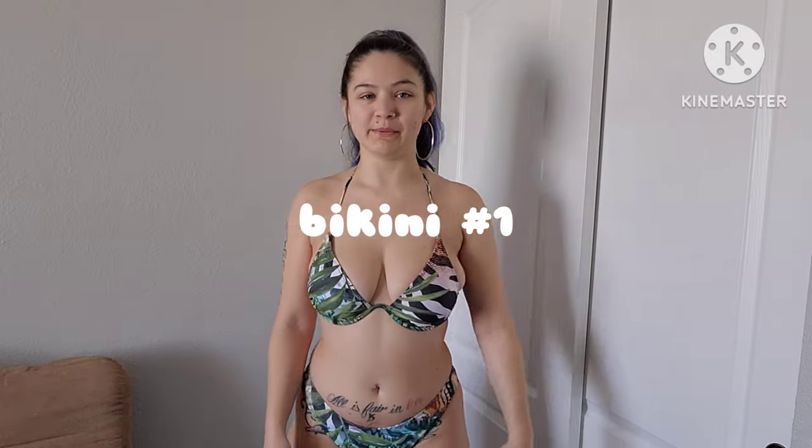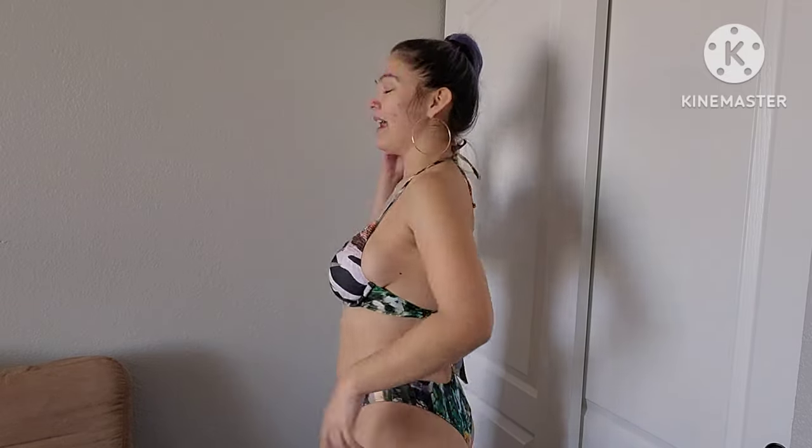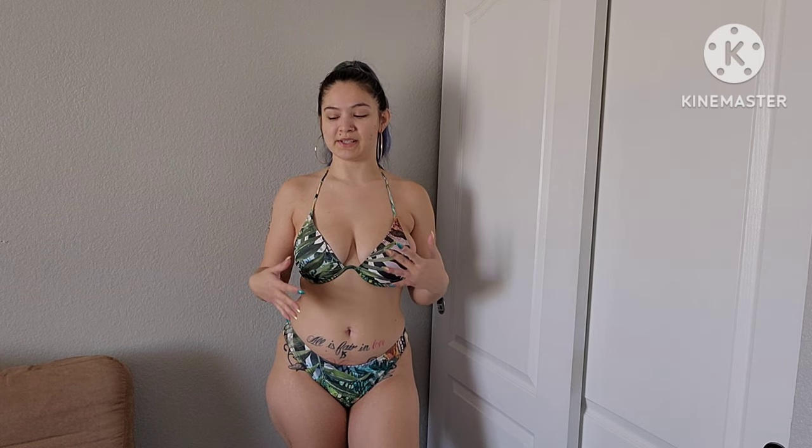Okay, so here we are with swimsuit number one. It's like an animal print, or like a jungle type print — very cute. I do wish the bottoms had the string ties instead of just being a step-into kind of suit, like the ones where you tie them and that's that. Like how this is a tie and this is a tie. These are a little tight for my liking. When you're able to tie them yourself, you can make them as tight or as loose as you want and you have a little more leeway with the sizing.